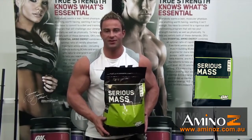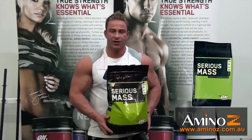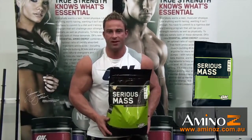When I'm bulking, I'm usually using two heaping scoops throughout the day to supplement my meals. And if you're looking to do the same, I suggest you get this product at Amino-Z.